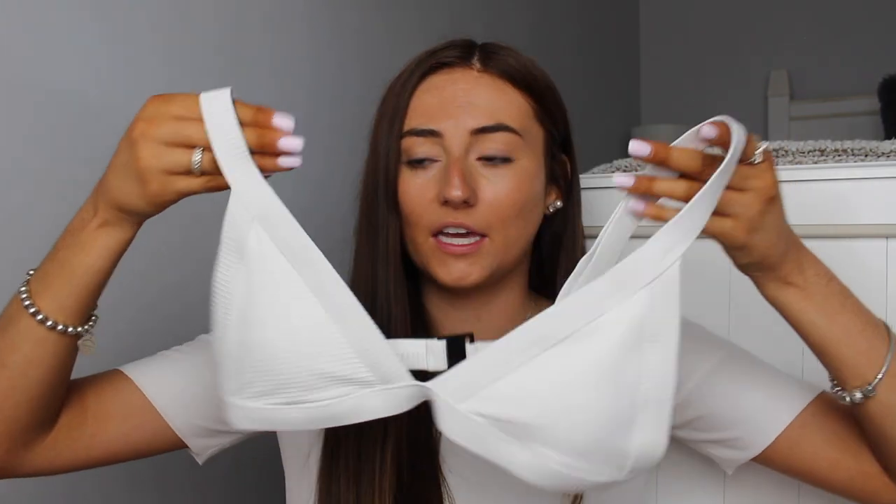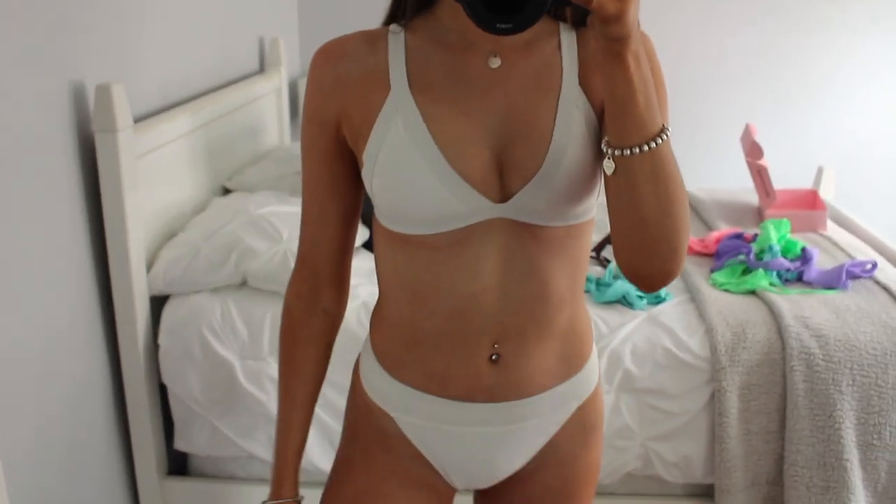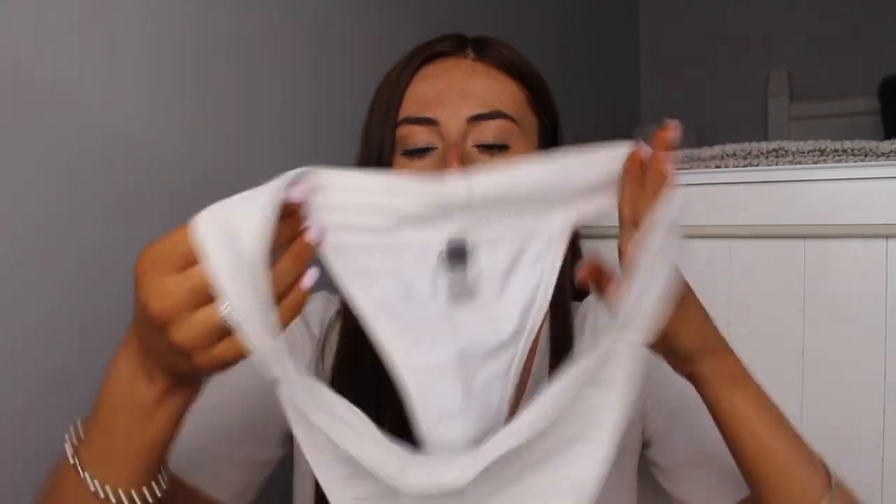This next one really surprised me when I opened it — I wasn't sure how I'd feel about it, but it actually turned out to be one of my favorites. It's a white top and I'm absolutely obsessed. This just shows how good the quality is — the stitching is perfect, it's really high-quality material. Compared to cheaper swimsuit brands, you can absolutely tell the difference. It's just this white triangle top and I love it.